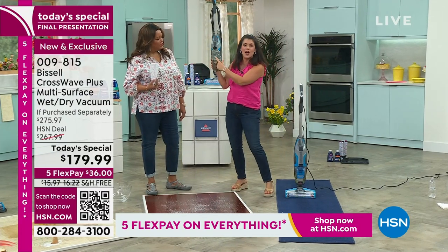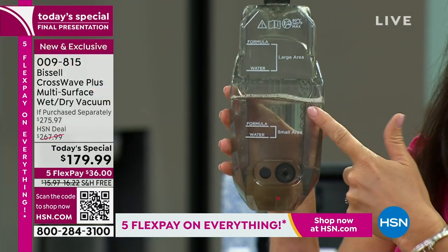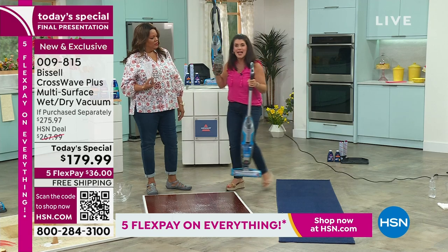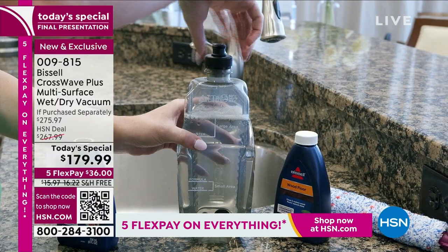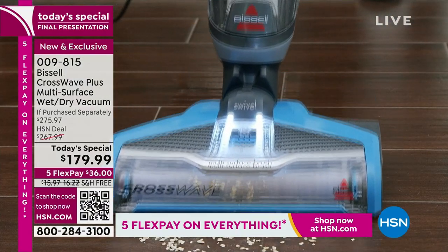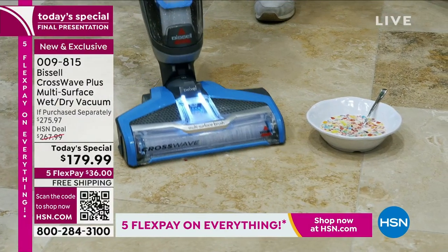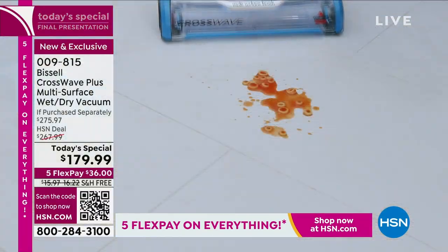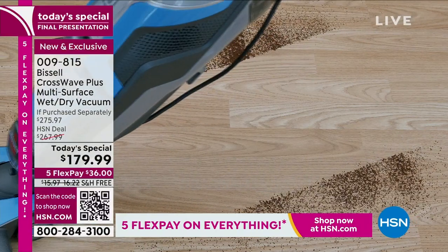When you get your Crosswave home, you don't have to buy anything else — the brush rolls you don't throw away. The formula goes such a long way. When I fill this up — just regular hot tap water, two ounces of formula — this is 700 square feet. We have not filled this tank up in about four shows. That shows you how perfectly measured the science is behind Bissell and their formula. It's so concentrated.